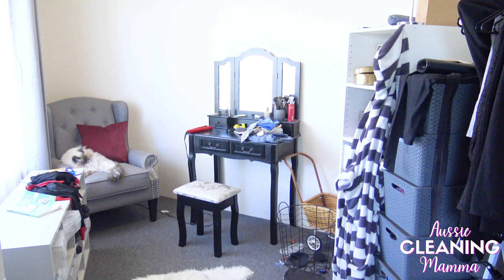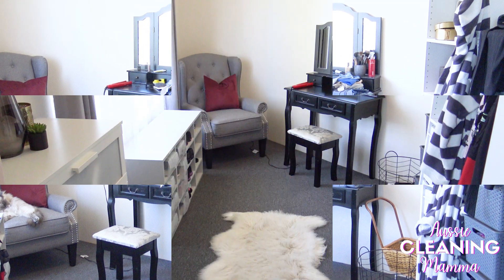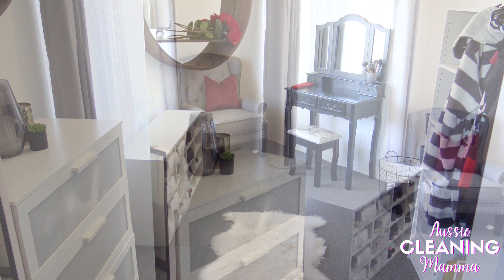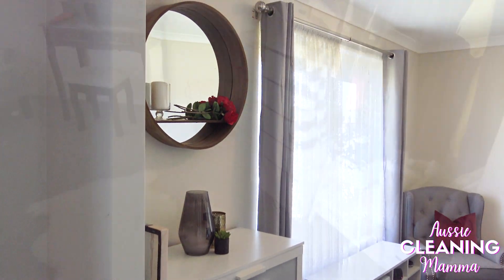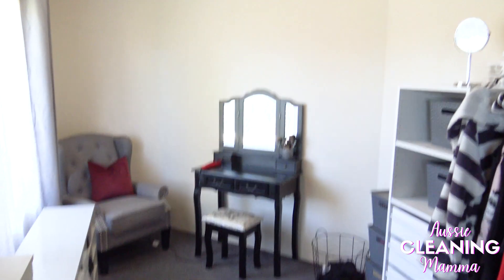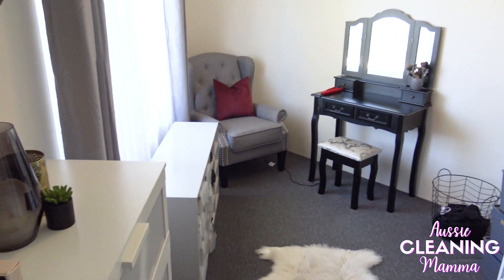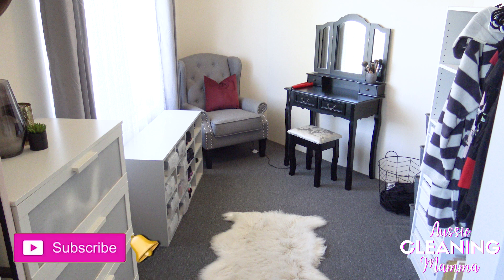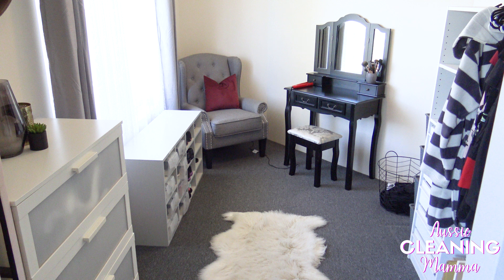So this is the before and that is the after — I can't believe that in this tiny room I had that much crap that I don't need or don't use. That is the end of my video, guys. I really hope you enjoyed it — please stay tuned for my wardrobe revamp coming up in about a month, keep an eye out for that, and I will see you in the next one. Bye!